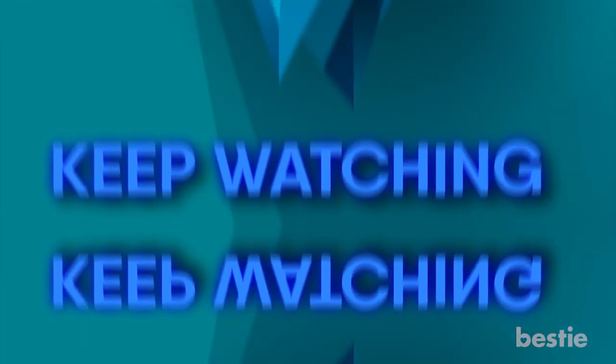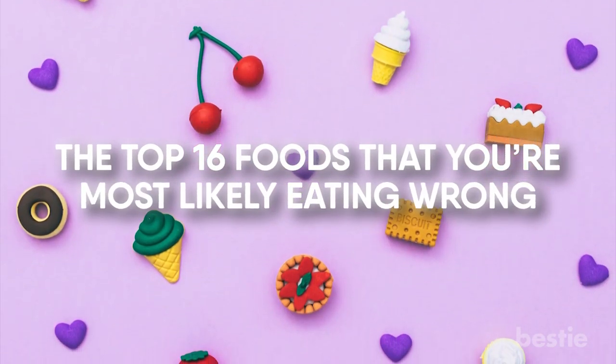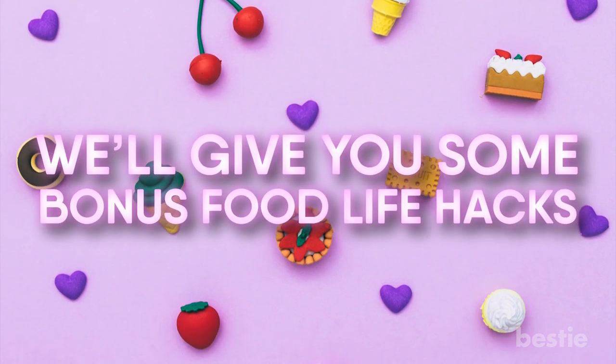Keep watching as we continue to count down the top 15 foods that you're most likely eating wrong, and as a bonus, at the end we'll give you some bonus food life hacks.